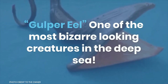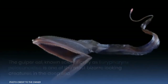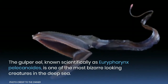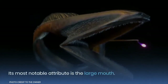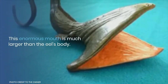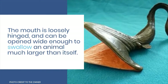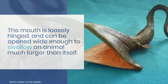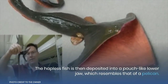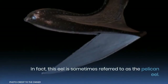The gulper eel, known scientifically as Eurypharynx pelecanoides, is one of the most bizarre looking creatures in the deep sea. Its most notable attribute is its enormous mouth, which is much larger than the eel's body. The mouth is loosely hinged and can open wide enough to swallow an animal much larger than itself. The hapless fish is then deposited into a pouch-like lower jaw, which resembles that of a pelican.